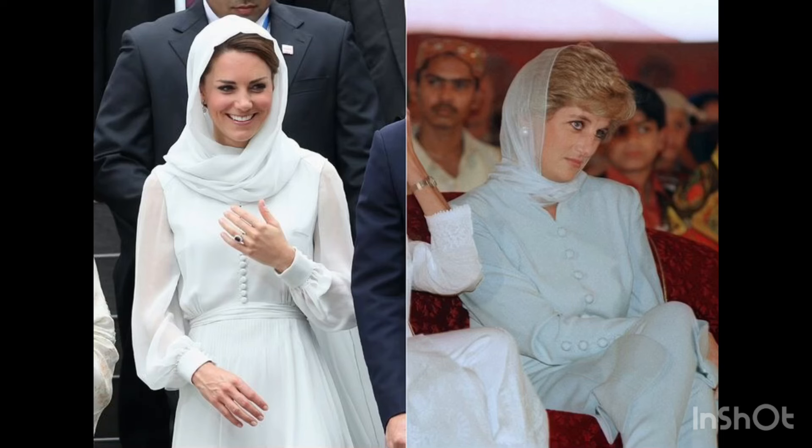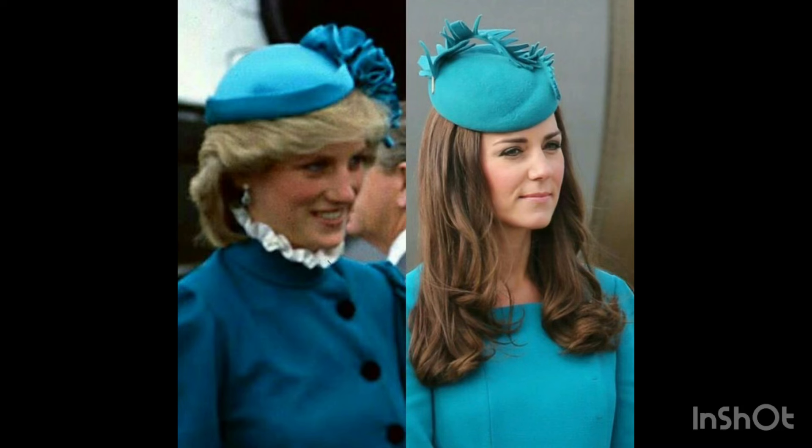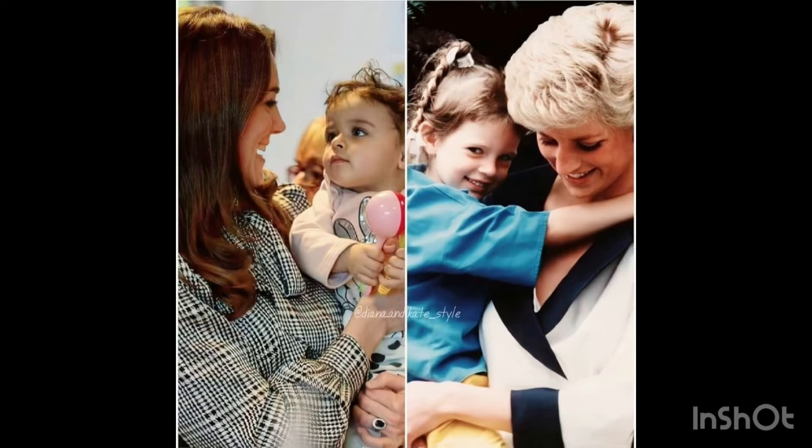So stay tuned, keep supporting my channel, keep watching my videos. These are the top amazing similarities in dresses and designs between Princess Diana and Kate Middleton of all time.